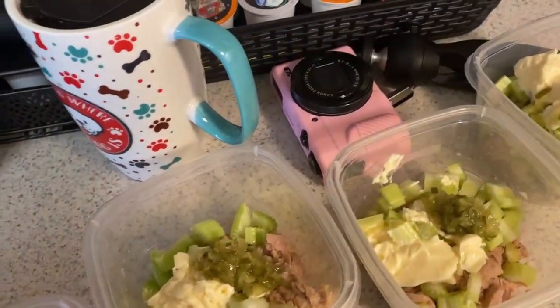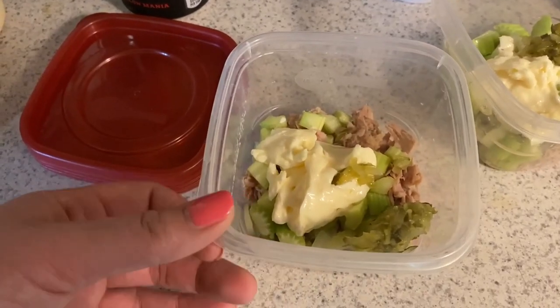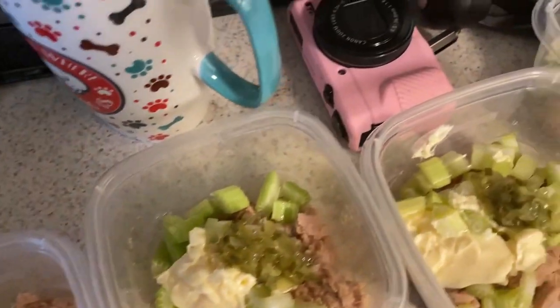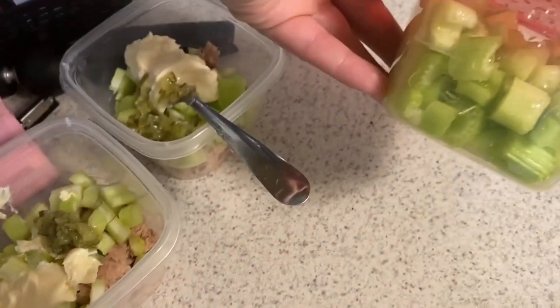I have four cans of tuna fish laid out. I put a tablespoon of mayo in each one, a teaspoon of sweet relish — I got the sugar-free kind at Meijer — one celery stalk chopped up, and some of that diced onion. I'm going to mix these up, put the lids on, and put them in the fridge to have throughout the week.